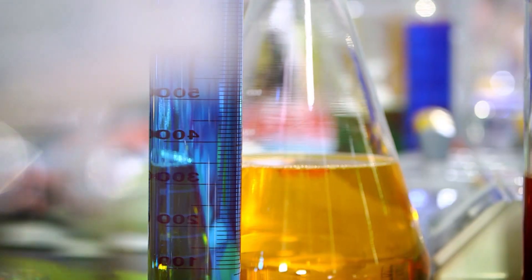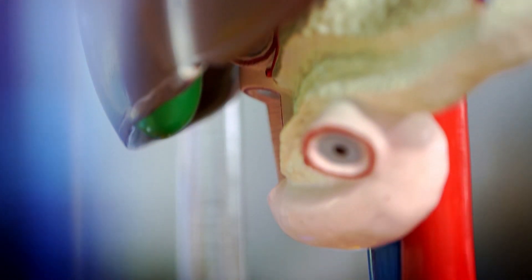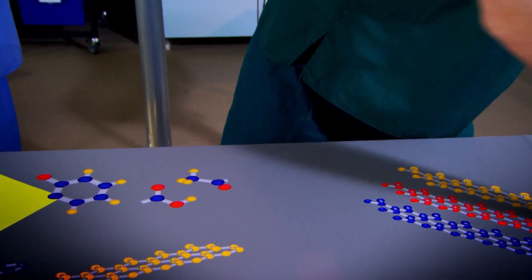Today we're taking you on a journey down your body's information superhighway. We're talking about your nerves. Come and have a look at this.